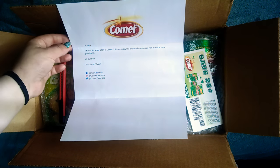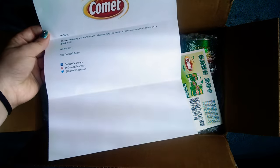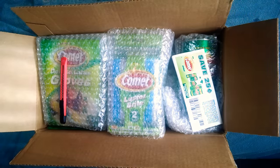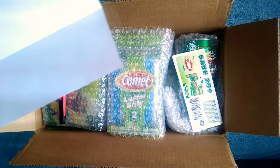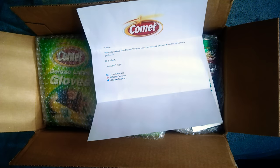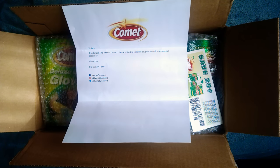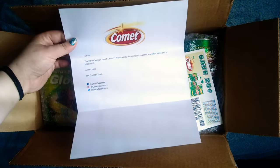Hey guys, it's Sarah. I just received this package from Comet with this box of goodies. So I just wanted to show you guys what I got because I'm really excited. Sorry, that's my box cutter. But I thought it was really cool that they sent me this stuff. So I just wanted to show you guys what I got.